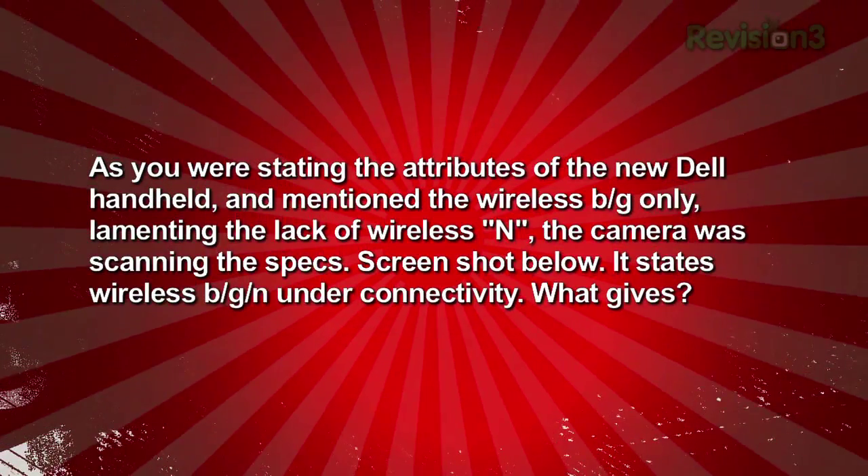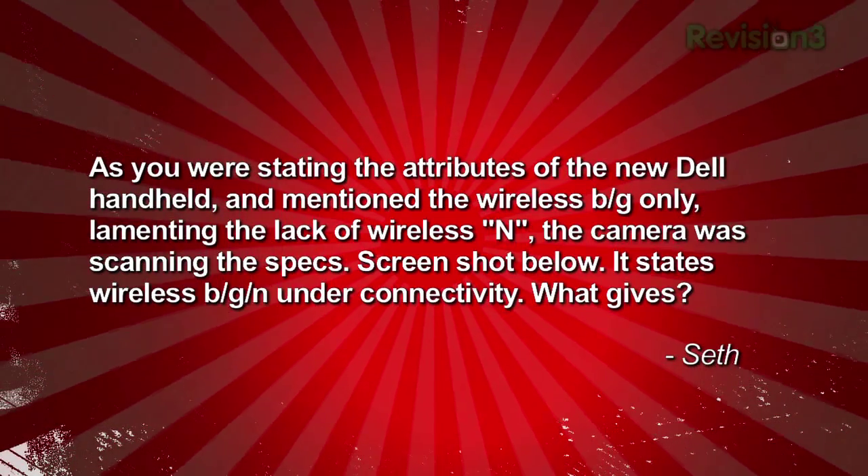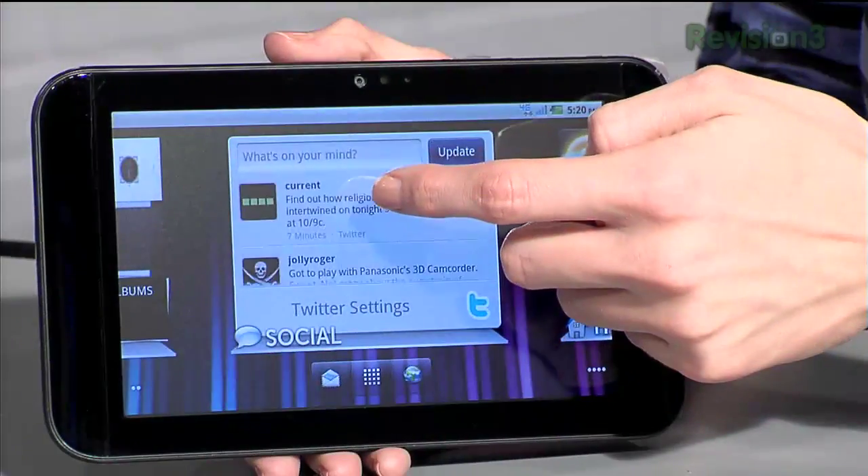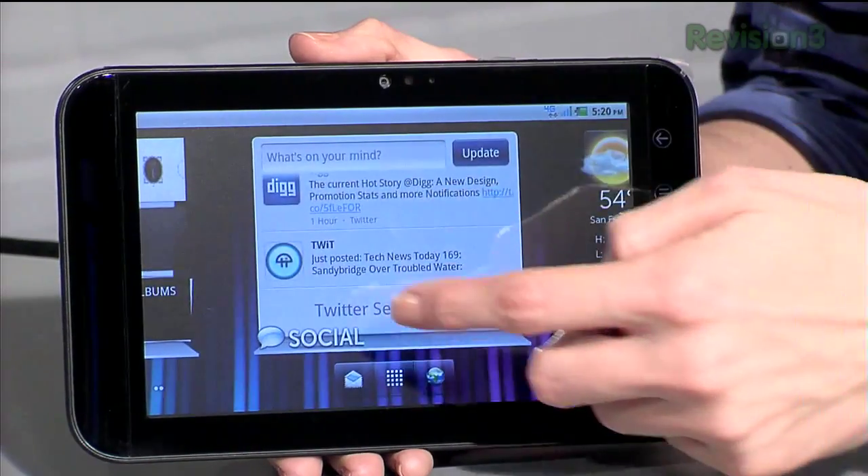Seth writes in with a correction: as Patrick was lamenting the lack of wireless N in the Dell handheld, the camera was scanning specs that clearly stated wireless BGN under connectivity. Seth is right — the Dell Streak 7 does have wireless N, and Patrick acknowledges he can't recreate how he came to the wrong conclusion. He's concluded that his iPhone 4 apparently doesn't support N despite supporting 2.4GHz N. There is wireless N in the Dell Streak 7 — yet another reason to enjoy the 7-inch tablet. Patrick will be taking it on a cross-country flight to New York for an extended battery life test: Tegra 2 versus the cross-country flight.